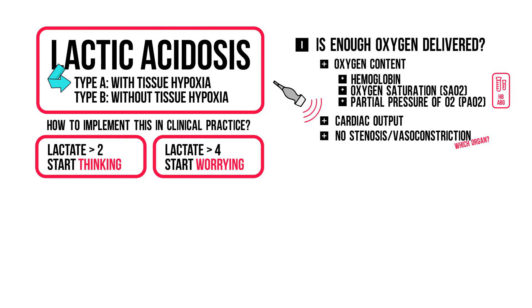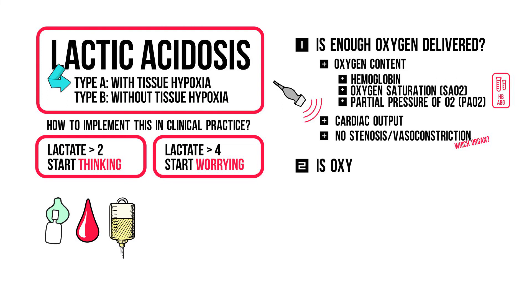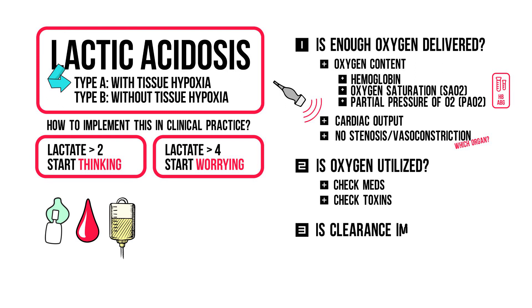How can I improve oxygen delivery? Think giving supplemental oxygen, giving packed cells, and improving cardiac output by giving a fluid challenge or inotropes. Second, is oxygen being utilized by the organs? There are a few reasons why mitochondrial dysfunction could occur — go through these in your head and check meds and toxins. Third, is lactate clearance adequate? In other words, do I have liver or renal impairment? When you've checked all these off, take a deep breath and work out the other causes.